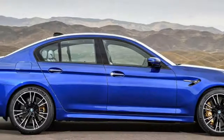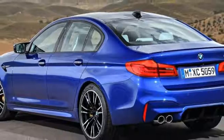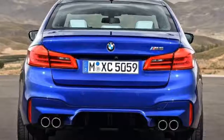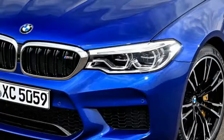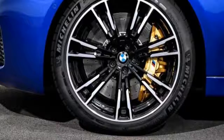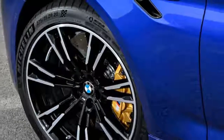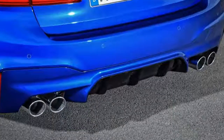Aluminium body panels and a carbon fibre reinforced plastic roof have been added to shave around 40 kilograms off the M5's kerb weight compared to the outgoing car. The cabin gets an M-inspired update with sports seats, special trim, and M-branded digital dials. The M Sport steering wheel also boasts two red buttons used to alter the car's assorted settings.